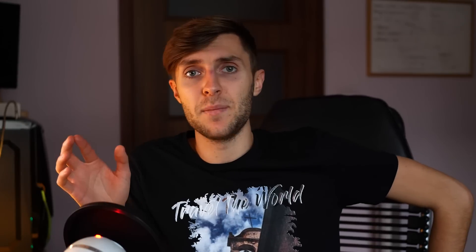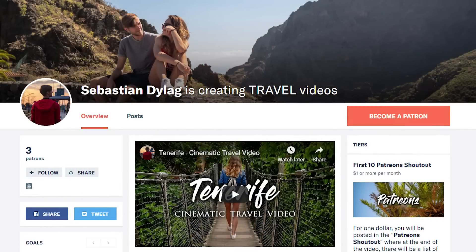Second thing before we end this video: if you want to support this channel and help me grow, there is a Patreon link — it'll be the second link in the description. You can help support the channel and in return you get certain perks depending on how much you contribute. I hope you guys enjoyed this video and I hope I helped you decide on your next travel camera. If you did, don't forget to like, comment, and subscribe — I'll see you next time.